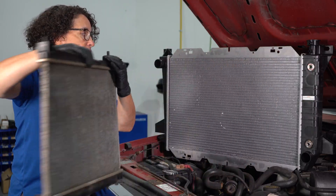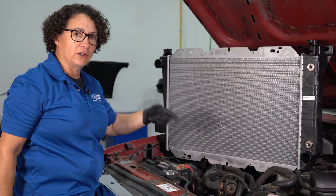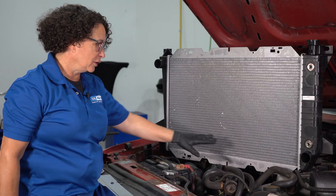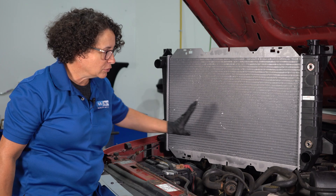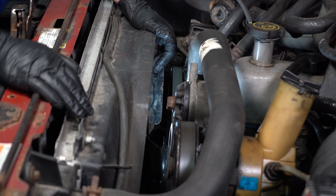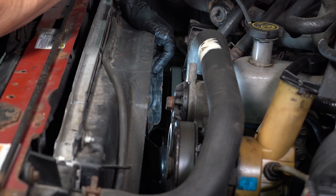Another problem would be on the inside — a clogged fin. If you don't have circulation, you're going to get overheating. A partial clog is going to cause running hotter than normal. So look for outside obvious reasons and maybe you need a radiator. Another thing to look for: water pump, serpentine belt tensioner, and the serpentine belt itself.